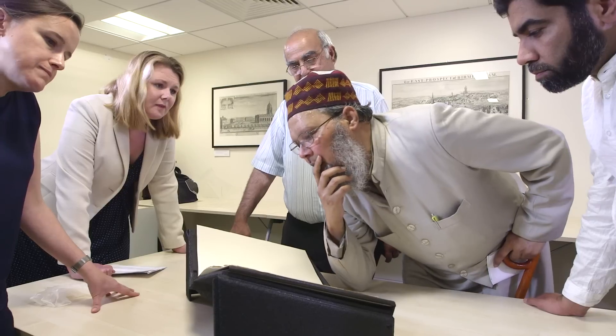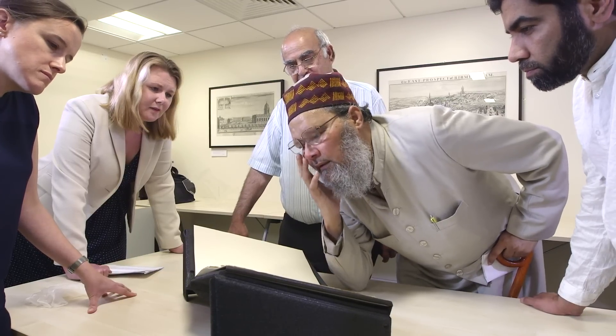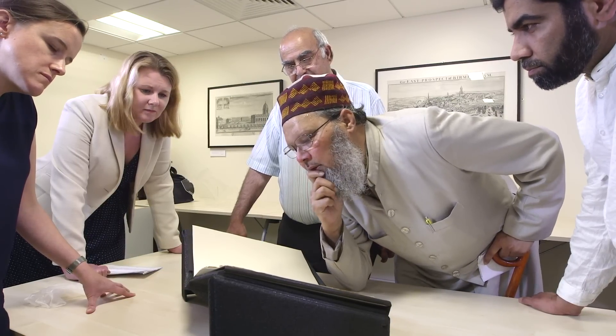I am honored to see this manuscript, which is very unique and goes back to very early stages of Islam. I think it was written in the period of the third Khalifa, Hazrat Uthman Ghani, upon whom all Muslims in the world would love to reflect through this manuscript.